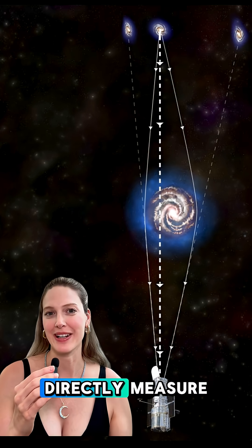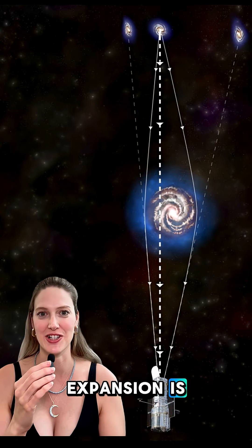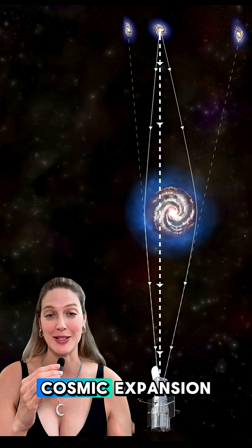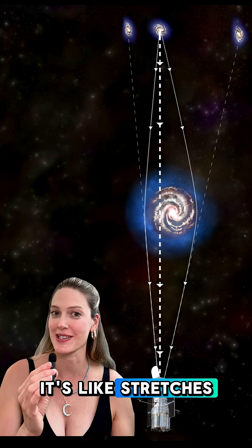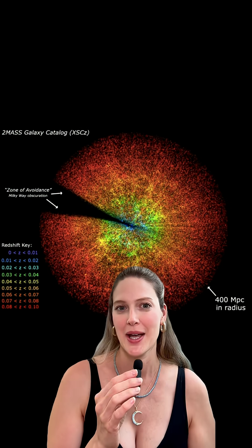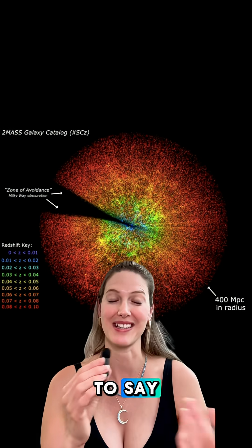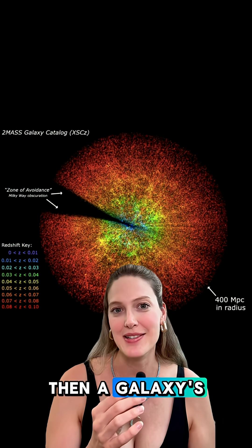Redshift drift, also known as the Sandage-Loeb test, is a way to directly measure how the universe's expansion is changing over time. Normally, when a galaxy moves away from us due to cosmic expansion, its light stretches — that's called a redshift. But if the rate of expansion itself is changing, accelerating due to say dark energy, then a galaxy's redshift should also slowly change over time.